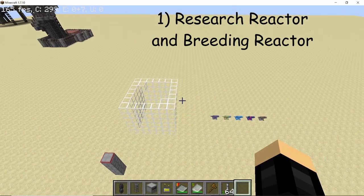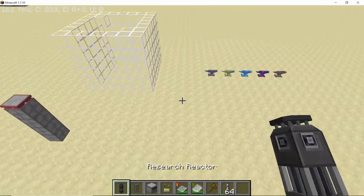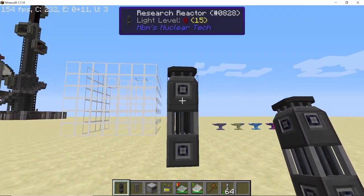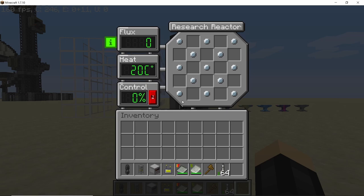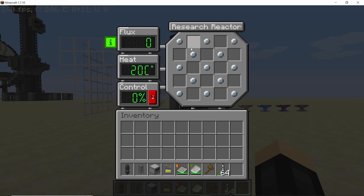We start this video with the research reactor and the breeding reactor. The research reactor is what the small nuclear reactor used to be. It still looks the same but the GUI is completely different. The tooltip says that the research reactor has to be submerged in water in order to cool down, and the neutron flux can be shared with other breeding reactors.